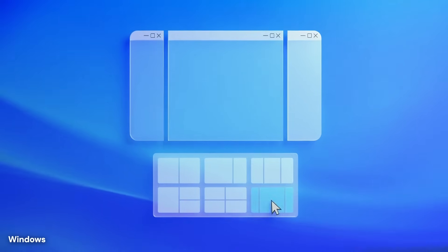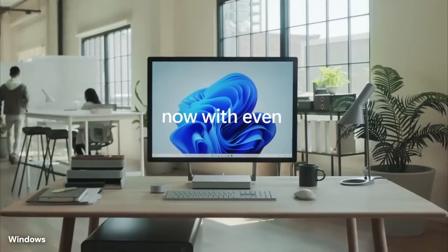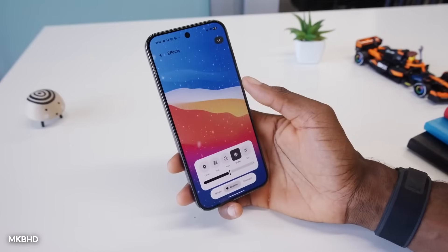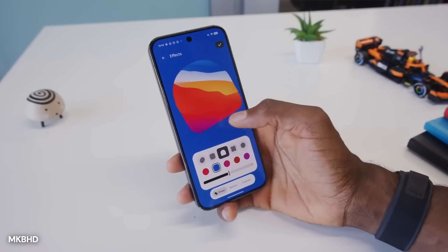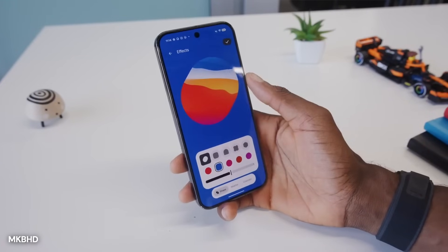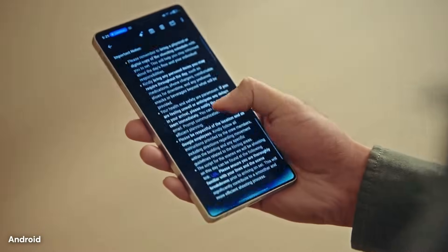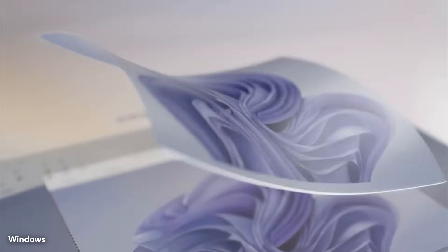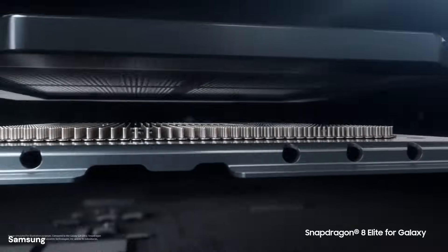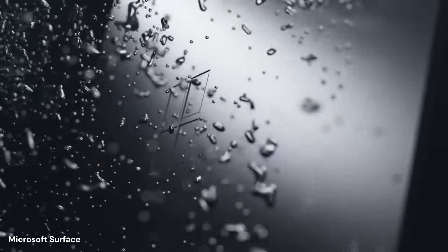Text messaging becomes dramatically more convenient through this integration. The PhoneLink interface displays entire conversation histories, complete with images, emoji support, and group chat functionality. Typing on a full-size keyboard accelerates communication compared to pecking away on a phone screen, and the ability to copy text between devices means information flows freely in both directions. The system handles MMS messages with attached photos and videos, maintaining full compatibility with standard messaging protocols the carriers use.